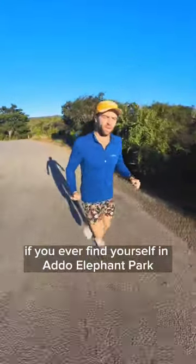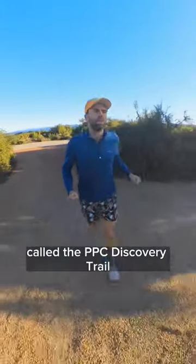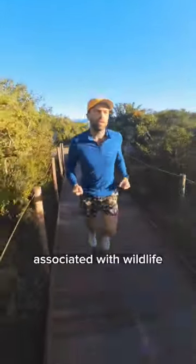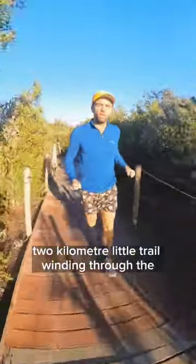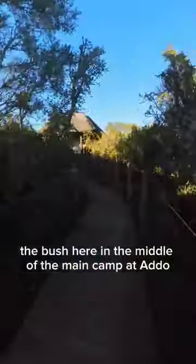If you ever find yourself in Addo Elephant Park, there's a cool little trail called the PPC Discovery Trail. Sponsored by PPC Cement, obviously pretty concerned with being associated with wildlife. It's a fantastic two kilometer little trail winding through the bush here in the middle of the main camp at Addo.